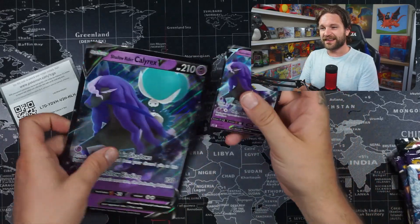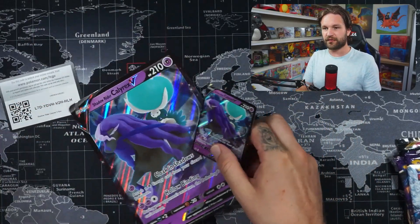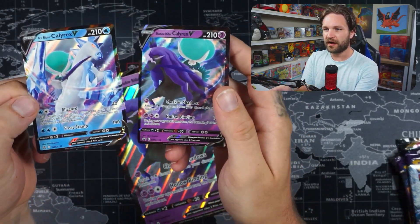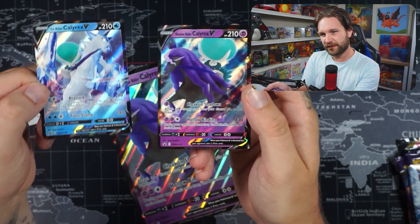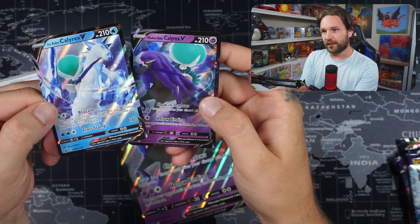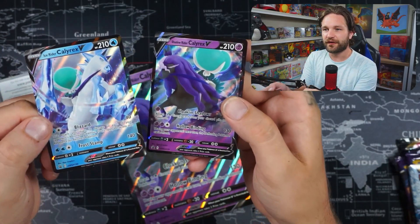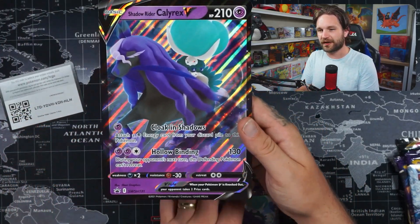Okay, that was the Ice Rider — time for the Shadow Rider. I actually have a question for you before we get into this: out of the two, which do you prefer? Are you a Shadow Rider or an Ice Rider? I actually think I prefer the Ice Rider — I like the horse more, the pointiness to it. It looks a bit more aggressive. Let me know what you prefer in the comments below.